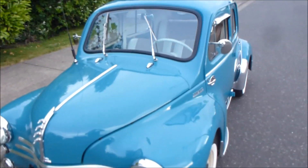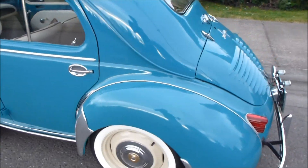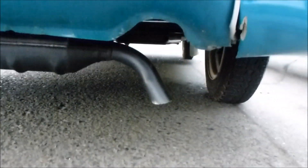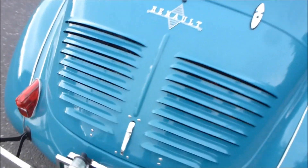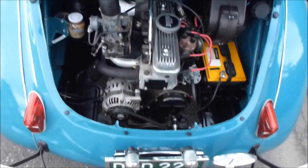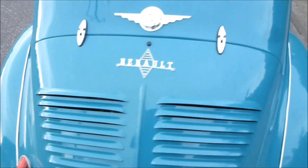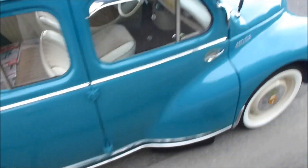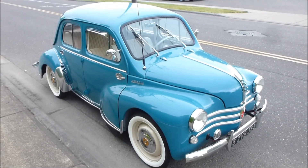Let's open it up and get a better look at it. Look at that thing — it's just a little tinker toy. He's got it all dolled up. Beautiful runner. You can eat off that engine — in fact, I think he does. That's pretty nice. 1960 Renault.